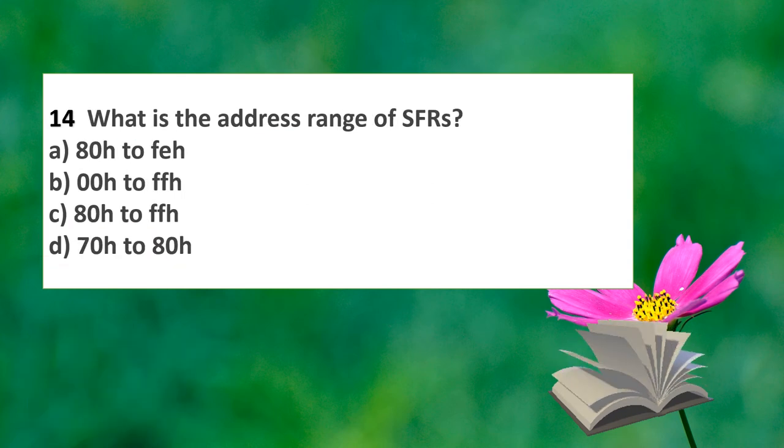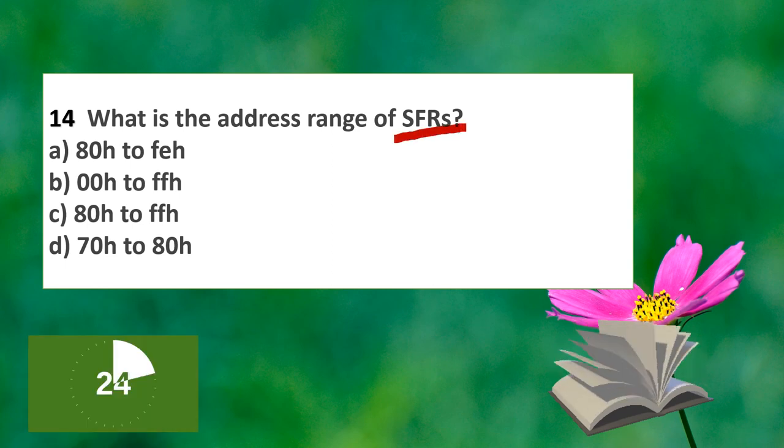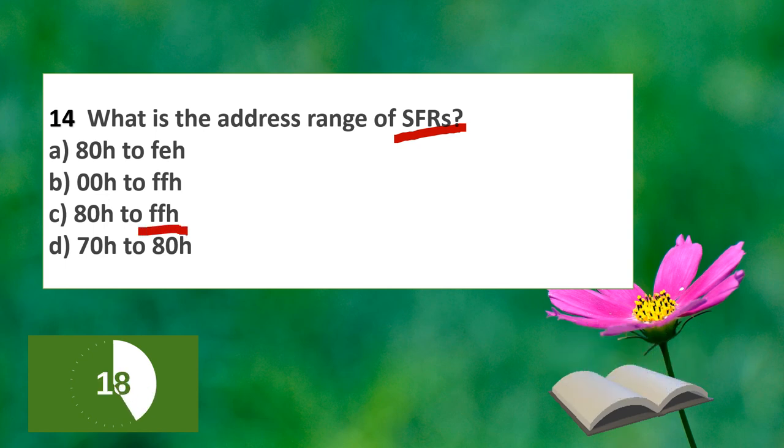The next question: what is the address range of the SFR (Special Function Register)? The SFR address range is 80H to FFH.